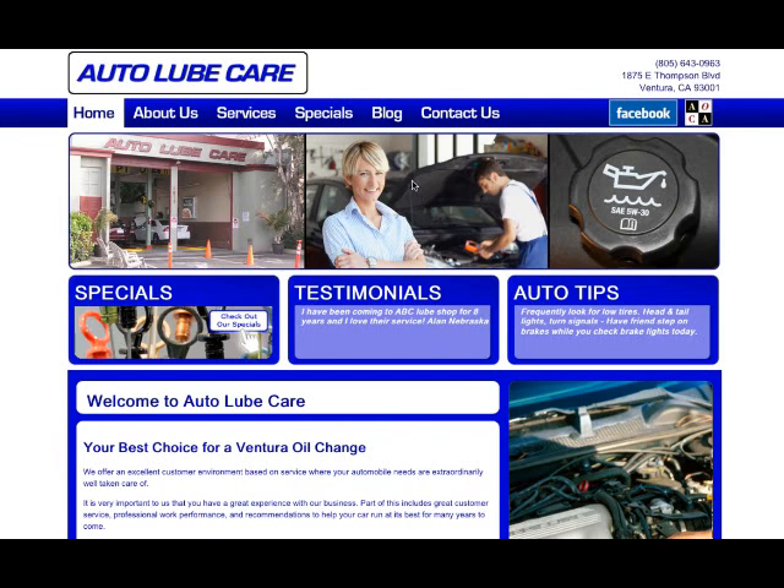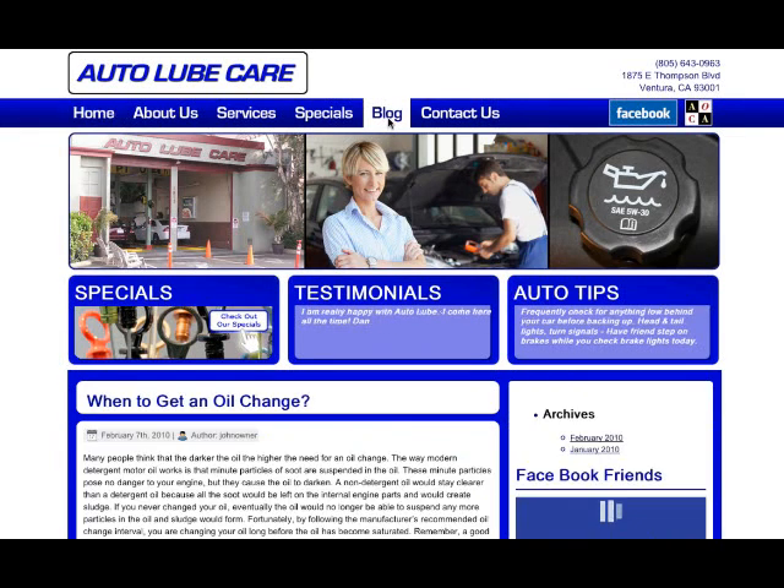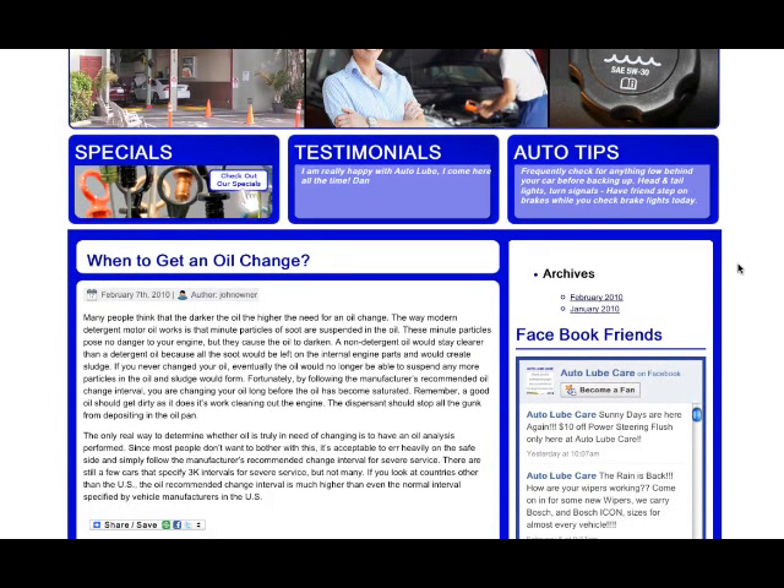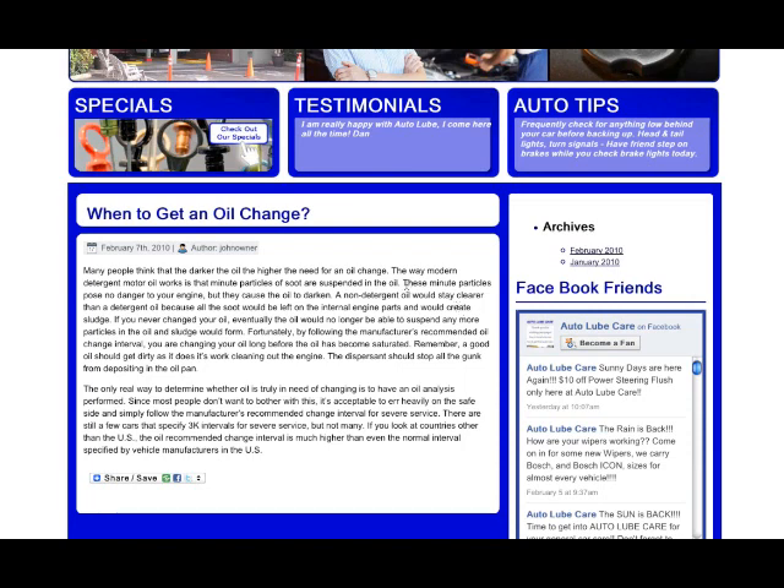Let me show you one thing why AutoLubeCare.com shows up so high in the search results — it has to do with a premium feature called a blog. Going into the blog, you will have the ability to create as many pieces of information or as many internal pages as you want to. This is key because it helps you build a relationship with your visitors, and Google loves blogs. Here, AutoLubeCare has done some education on when to get an oil change.